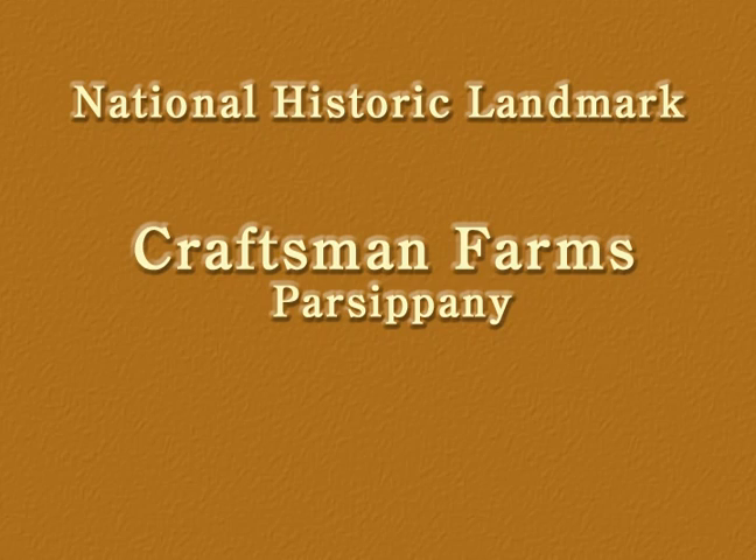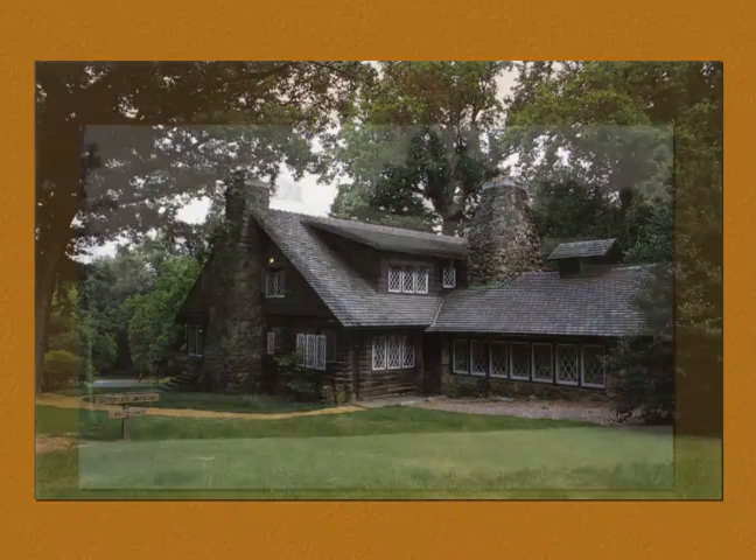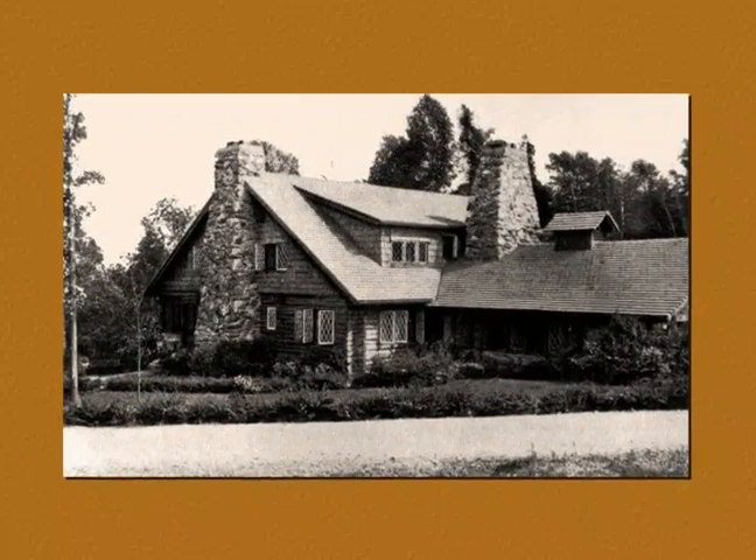A visit to Craftsman Farms is a visit back to 1911, where one can see Gustav Stickley's home as he intended.